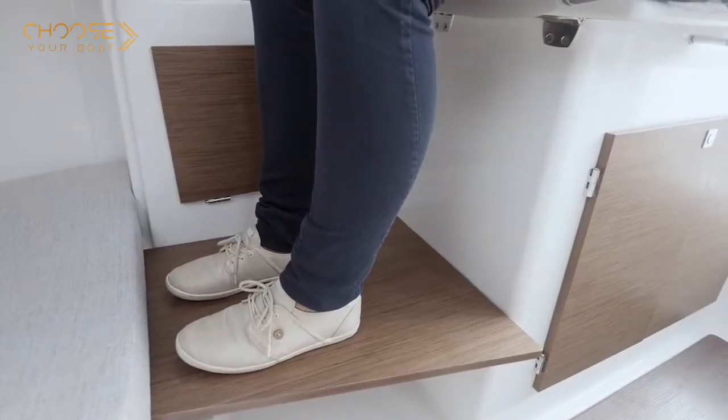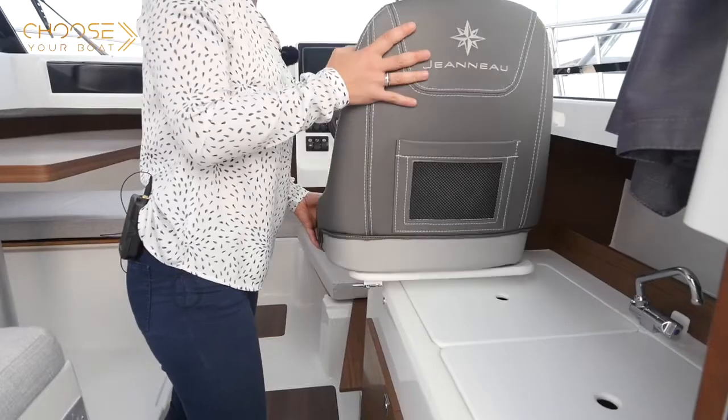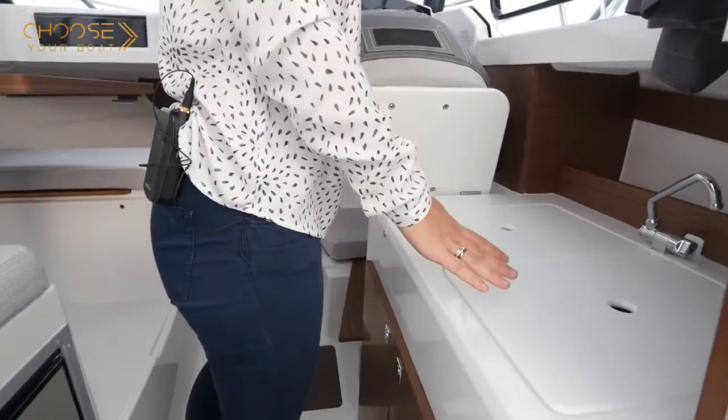There is a removable board that can be installed below the helm for more comfortable seating. The bolster seat tilts forward for access to the galley, which is equipped with two removable countertops and two sinks.